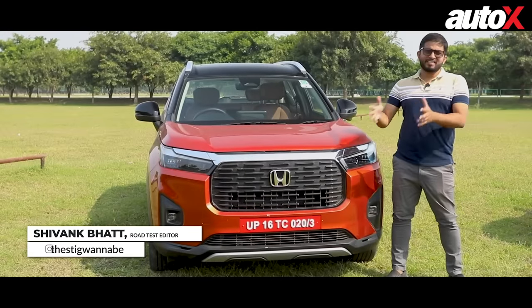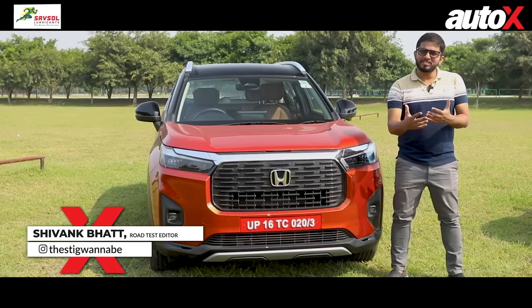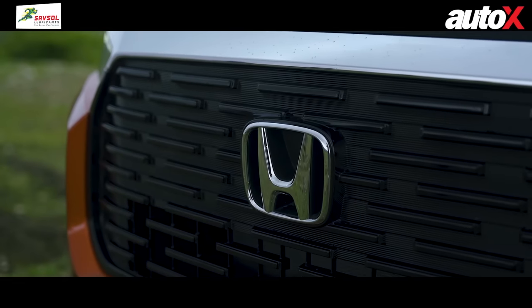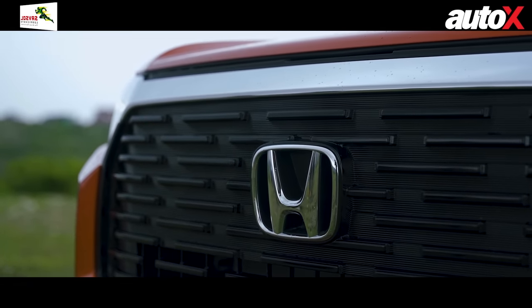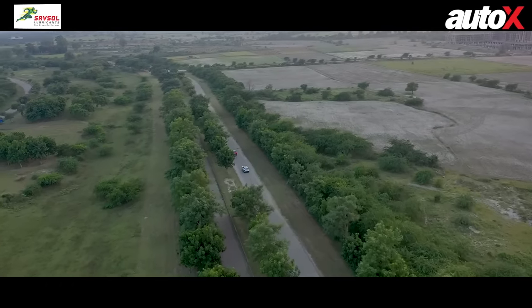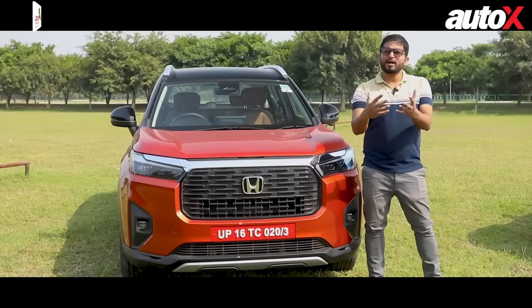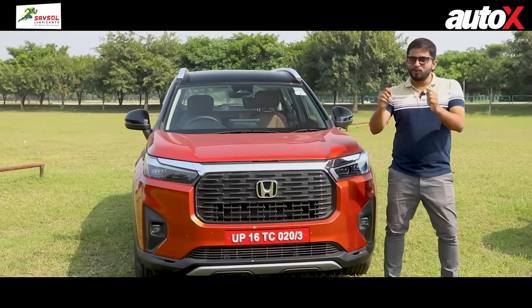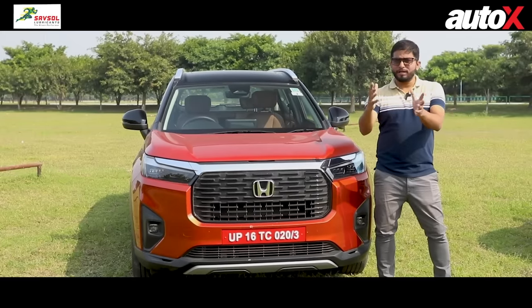You may think the Honda Elevate is a classic case of too little too late — it doesn't get a turbo engine, it doesn't get a diesel, it doesn't even have a full hybrid on offer. But there is a catch: in this segment, a lot of buyers don't really pay for those turbo engines or hybrid. Many customers go for the bare basic 1.5 naturally aspirated petrol engine.